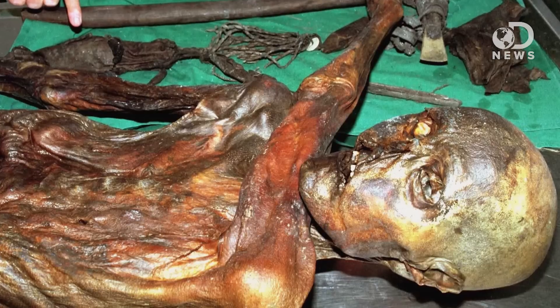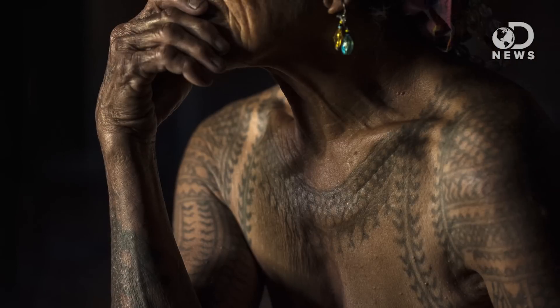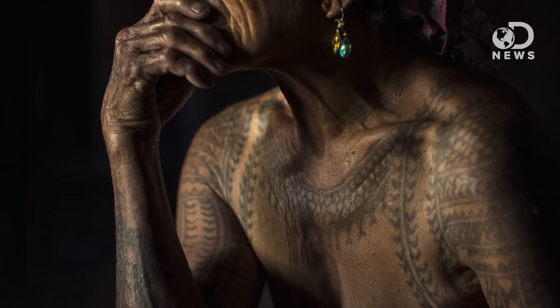Tattooing is thousands of years old. The oldest known intact human body, the Ötzi Iceman, has tattoos, and he is over 5,000 years old. Tattoos have a dark history — literally dark — because they used to only come in one color: black. They were used for spiritual or healing purposes, and to show status or for fashion.